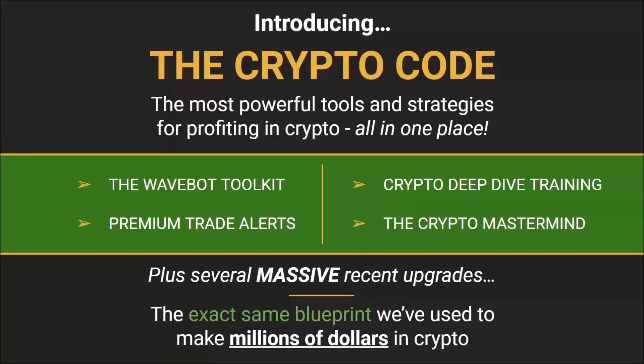This program is incredible. It contains all the most powerful tools and strategies for profiting in crypto, all in one place. It's extremely comprehensive and jam-packed with tips, tools, and strategies that are going to make you money in crypto. And all of these benefits revolve around four core components.